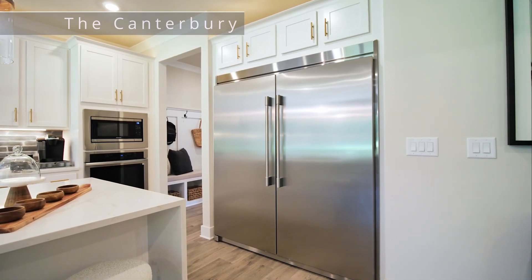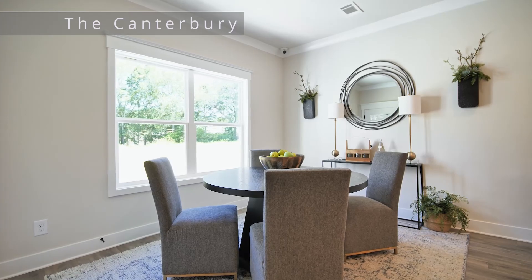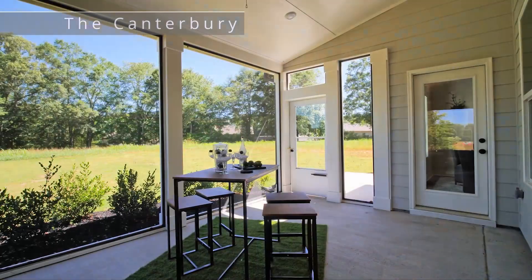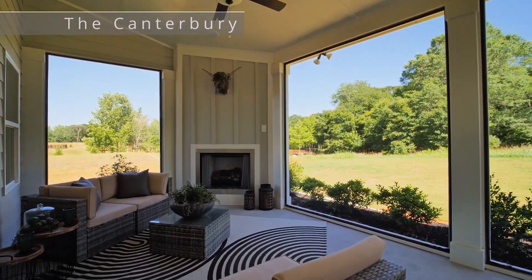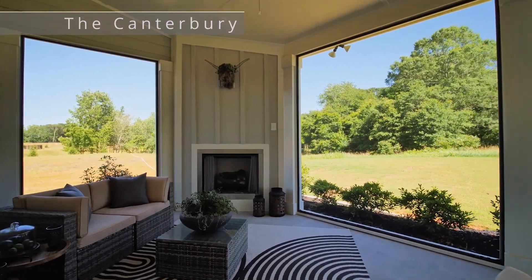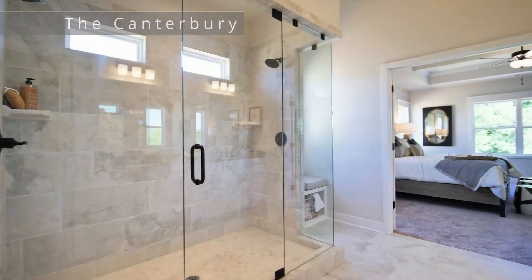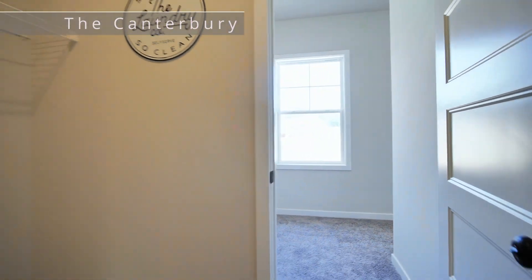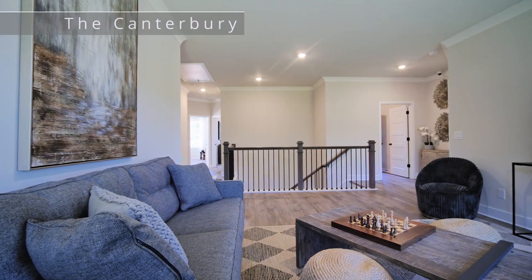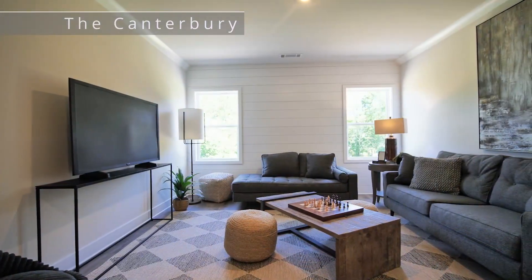The Canterbury is an open concept floor plan with beam ceilings in the great room. The kitchen has our gourmet package with stainless steel appliances, a mudroom, and a breakfast area. Off the breakfast area is a large screened-in patio with a corner fireplace that looks out onto the pond and dock. The primary suite has beam ceilings, dual vanity, seven-foot shower, and a huge walk-in closet that connects to the laundry room. There's also a large loft area off the stairs that can act as a separate living room or game room.